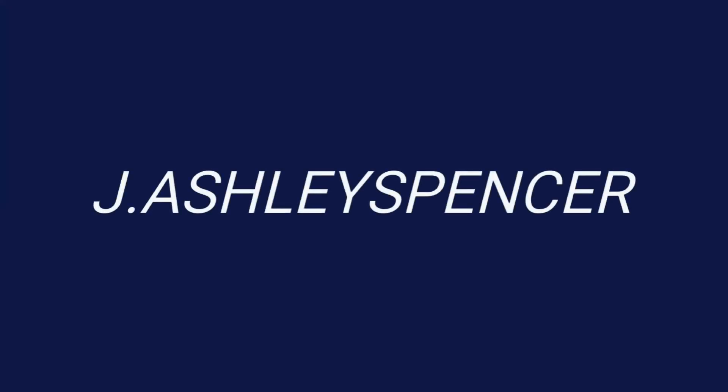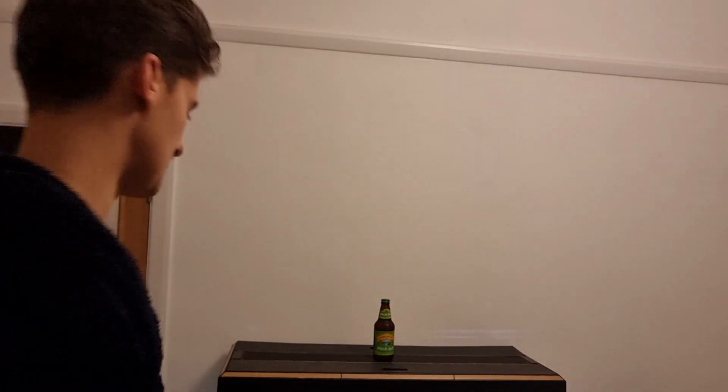Hello once again, this is J. Ashley Spencer. Is it recording? Yeah it is. Hello and this is J. Ashley Spencer once again, and this is J. Ashley Spencer's Best Beers.